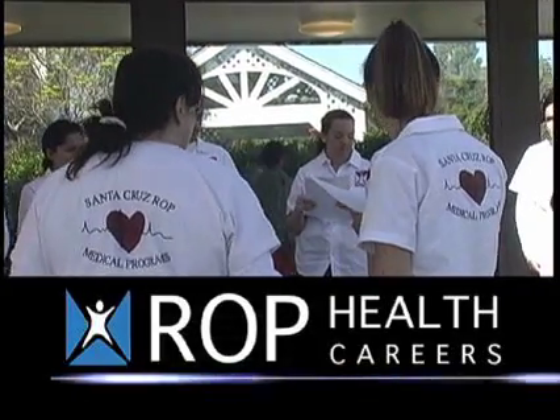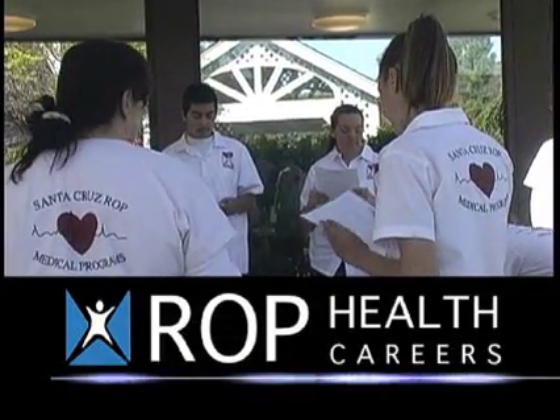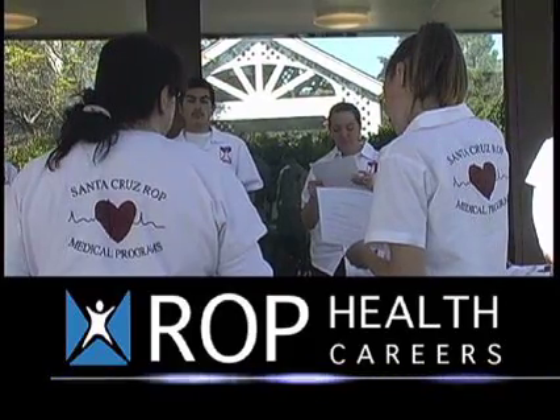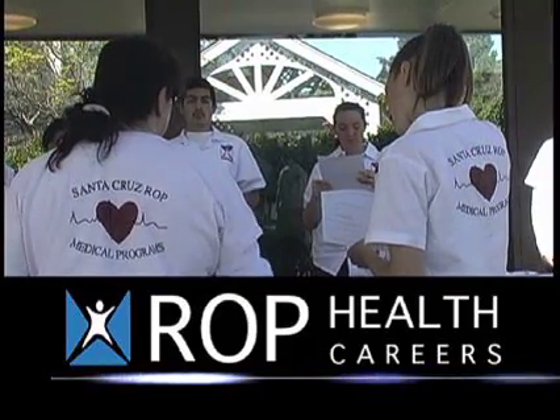As an introductory class, students can enroll in ROP Health Careers, a class that gives an overview of medical careers and an introduction to medical terminology, theories, ethics, and laws of the medical profession.